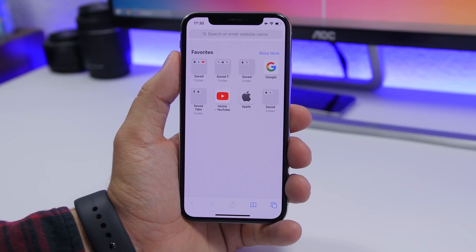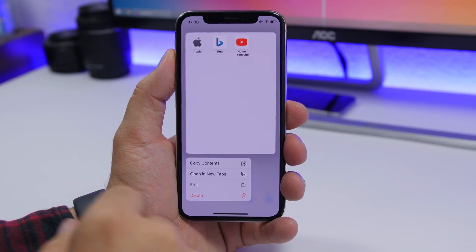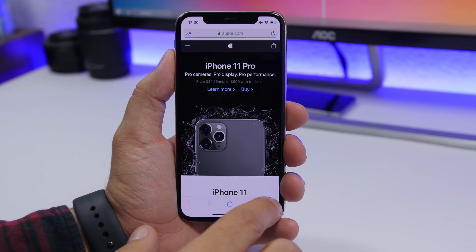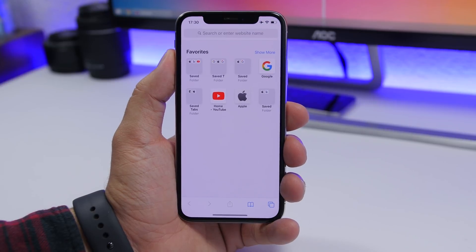Another trick: if you have a folder with bookmarks and want to open all of them at once, just 3D touch on the folder and tap 'Open in New Tabs.' It will open all of those bookmarks in separate new tabs.